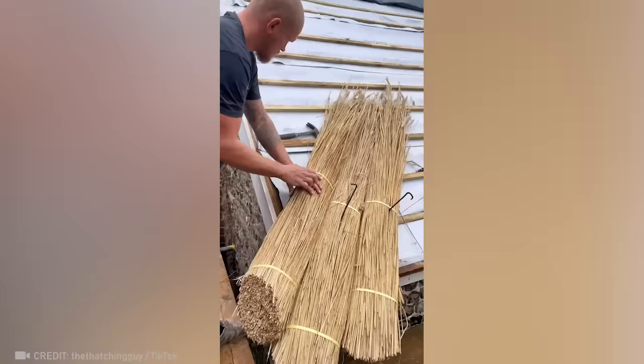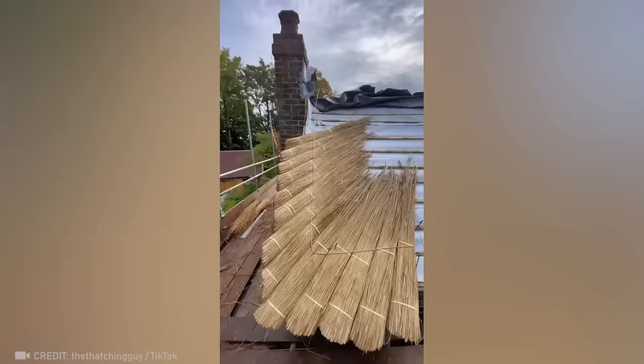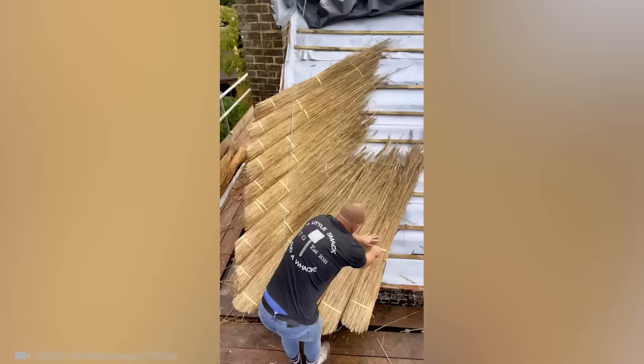This person uses the most unusual building material — water reed. And what he creates is truly amazing.